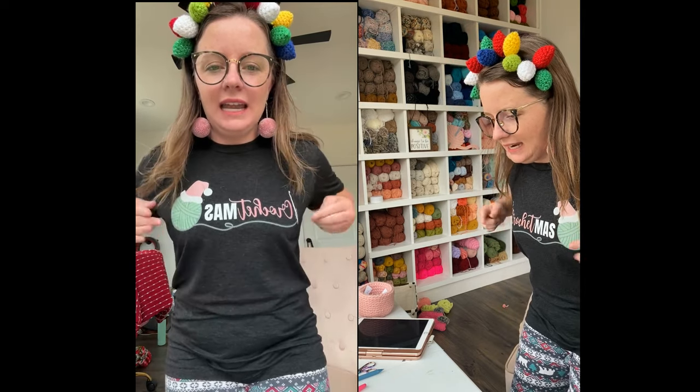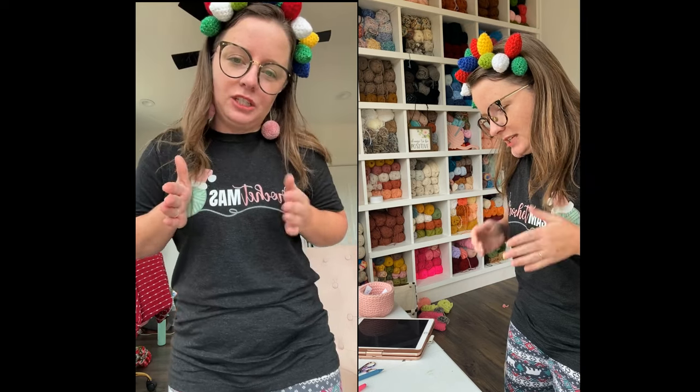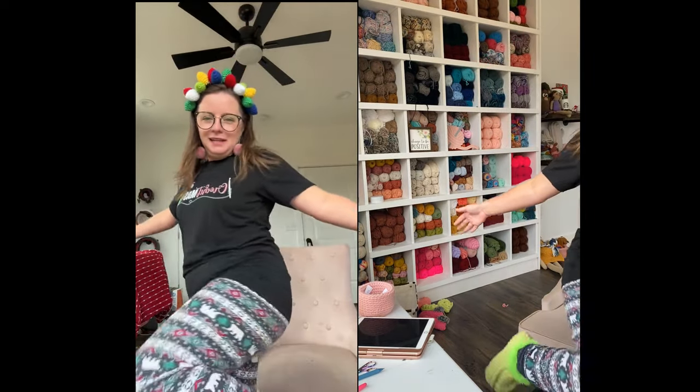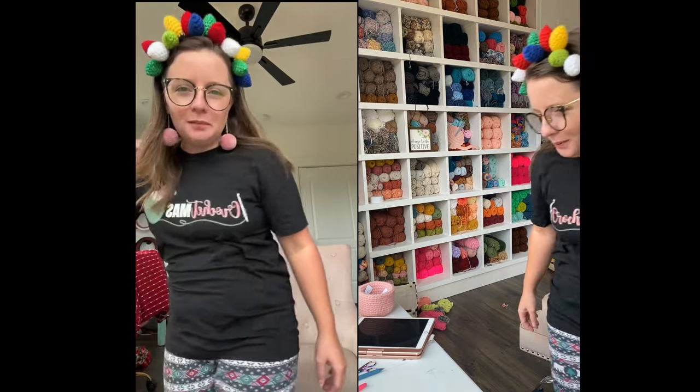Look at my Crochetmas t-shirt — isn't that fun! I designed this. I feel like it's a little wide because you have to turn to see the crochet hook, so if I make another one I'll probably squish the design a little bit smaller. I really like it though. I'm also rocking my PJs and my Grinch slippers — crafty boho slippers — because I can!